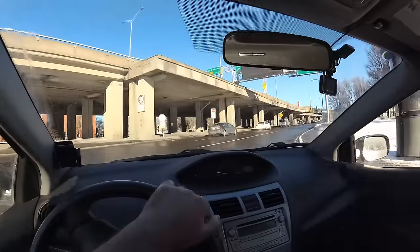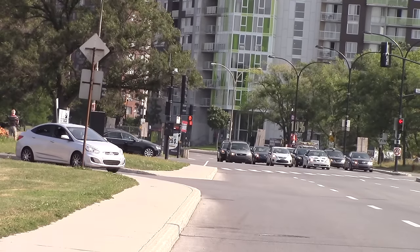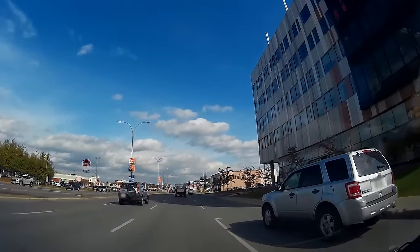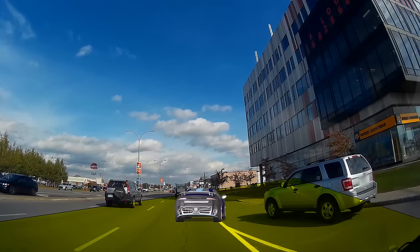If no one has priority over you, you can go without stopping. There are two main types of yields: shared and reserved. In shared yields, the vehicle exiting shares the same lane with the vehicle coming from the left. In reserved yields, the exiting vehicle has its own lane, and the yield lane and the second lane from the right are separated by a solid line to prevent people from changing lanes to the right.